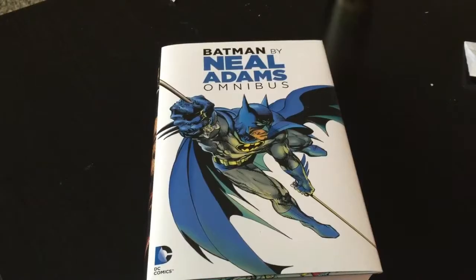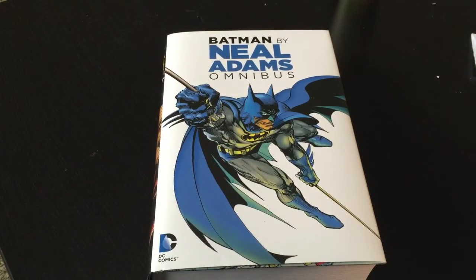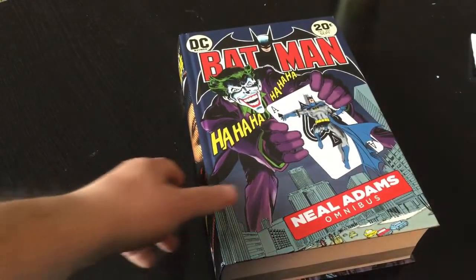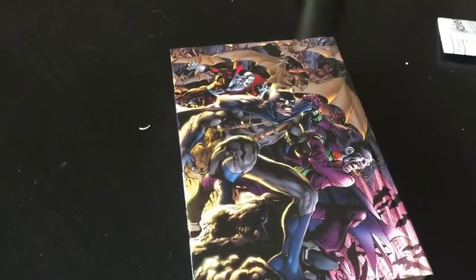Alright everyone, here it is. I opened it up and it's absolutely gorgeous. You can see this very simple cover with Batman, but when you take it off, look at that dust jacket. You can see the Batman 251 cover here — the one he did a swipe of, I believe it was Aquaman, in the past couple months. And here's the back — just absolutely gorgeous.